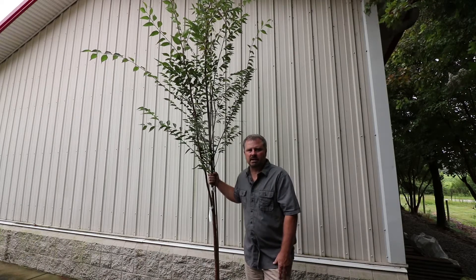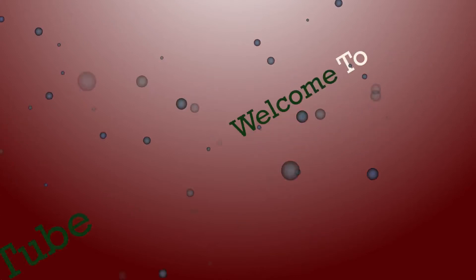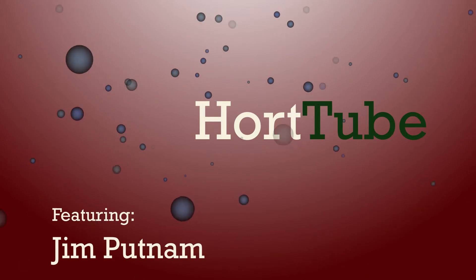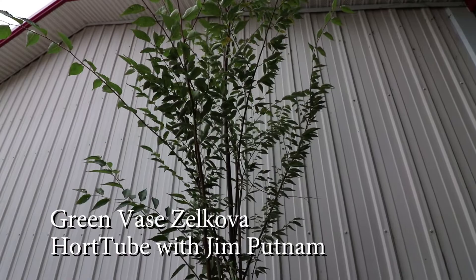Welcome to HortTube. My name is Jim Putnam and this is a GreenVase Japanese Zelkova. This is the beautiful, arching GreenVase Japanese Zelkova.